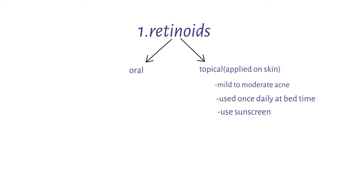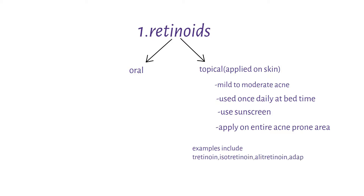It is important to note that when using topical retinoids, you have to apply on the entire acne-prone area and not just on the acne lesion. Examples of topical retinoids used include tretinoin, isotretinoin, alitretinoin, adapalene, and tazarotene.